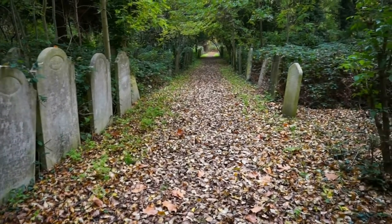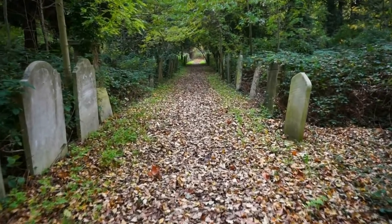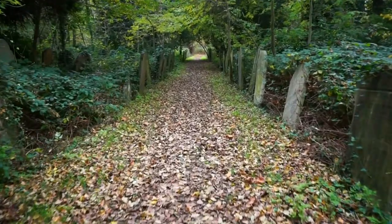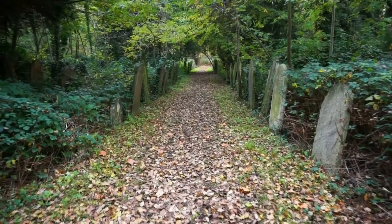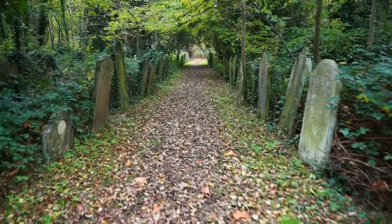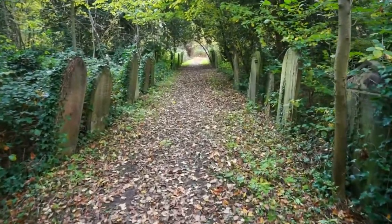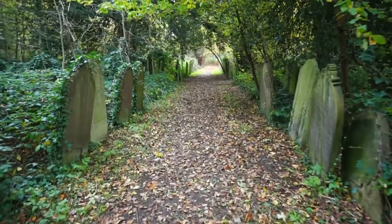The two cemeteries, Brockley and Ladywell, were first established in 1858 and they were separated by a wall. The wall was destroyed in 1948, and now there is only one cemetery — Brockley and Ladywell Cemetery — which has turned into a magnificent nature conservation area with beautiful paths to walk around and enjoy views of history and nature.